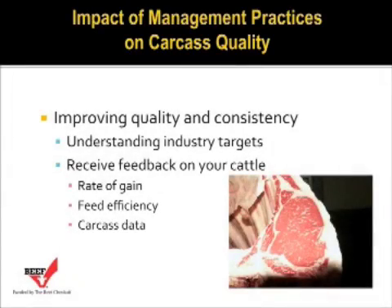This section is on management practices and its impact on carcass quality. One of the primary goals of a good beef quality assurance program is that we improve carcass quality and consistency as we move along in our management procedures. It's important that we understand what the industry targets are if we're going to accomplish that goal.